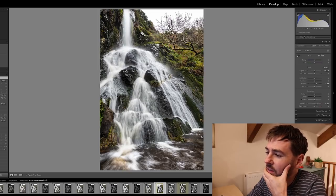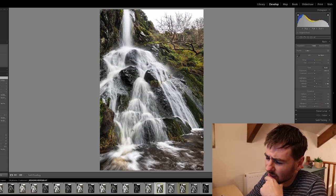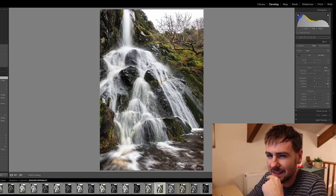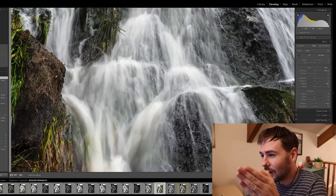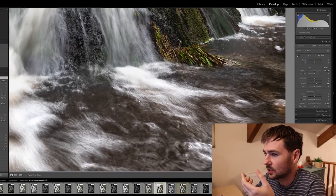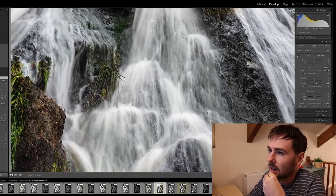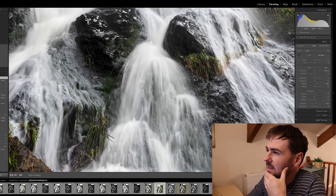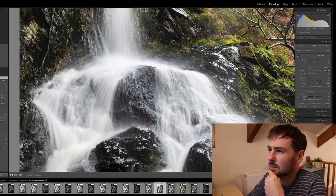Probably the final thing that niggles me slightly is I'm not entirely sure the shutter speed I used is spot on. It's not far off, and I do like the way the water looks in the shot — there's a lot of detail, a lot of interest — but part of me maybe thinks there's slightly too much detail. I ran this at a fifth of a second.